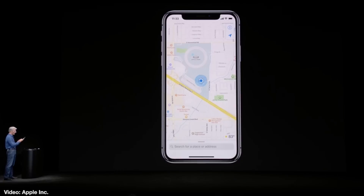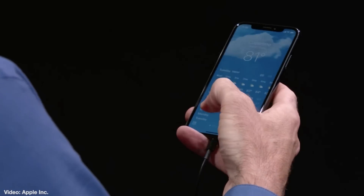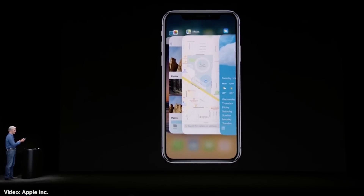But it begs the question: if they can make the OLED display do a 180 like this, would it not be fairly easy to make a curved or bendable iPhone? Sure seems like it now.